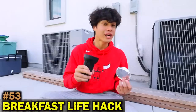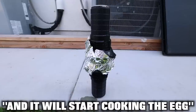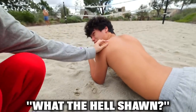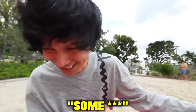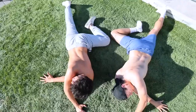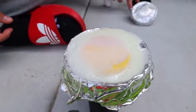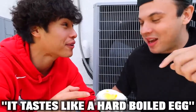For this breakfast life hack, you can actually cook an egg using two flashlights. You need tin foil, and you face the flashlights towards each other so it acts as a conventional oven and starts cooking the egg. After 30 minutes, it actually worked — it's a hard-boiled egg and it actually tastes really good.